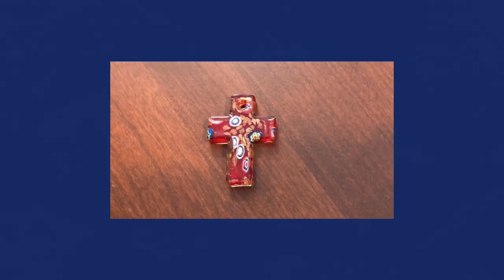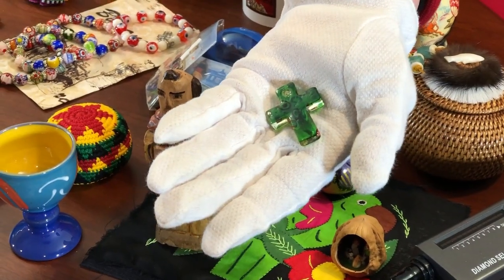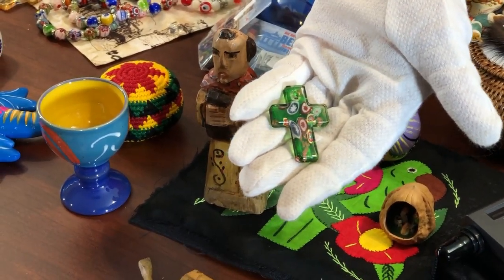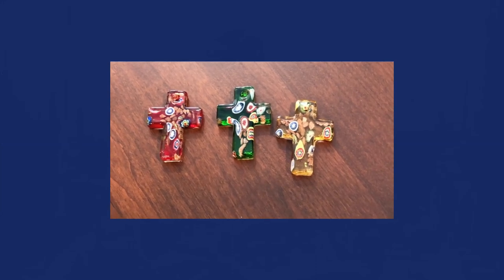That's the same if you have a green example - the base of green. And on the other side you're going to also see the millefiori and more green on the other side. So it's a good way for you to tell whether or not you have a good piece of Murano. They're done in a mold, they're pretty popular, and a lot of people will collect them - usually about $10 a piece.